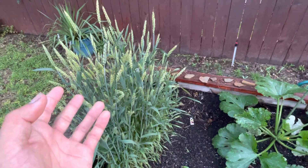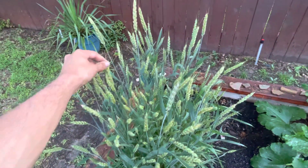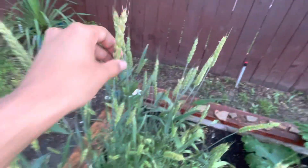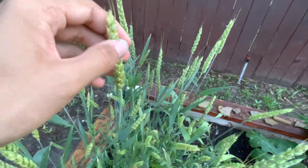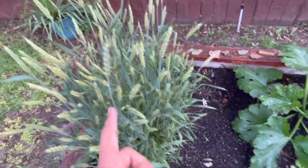First, you might notice — what is this? Well, we have wheat growing here. I'm growing some bread this year, so I got some wheat. These are actually about two weeks away from harvest. They'll just turn yellow a little bit and they'll be ready in a week or two. It'll have to be all yellow before we harvest those and I'll do a video on that.